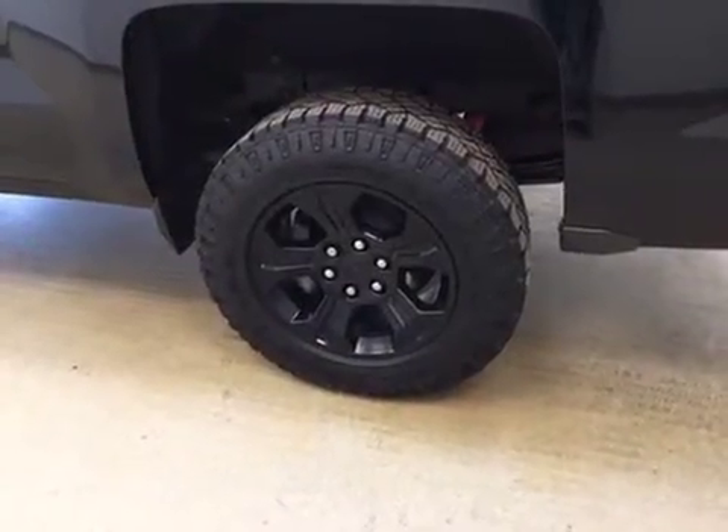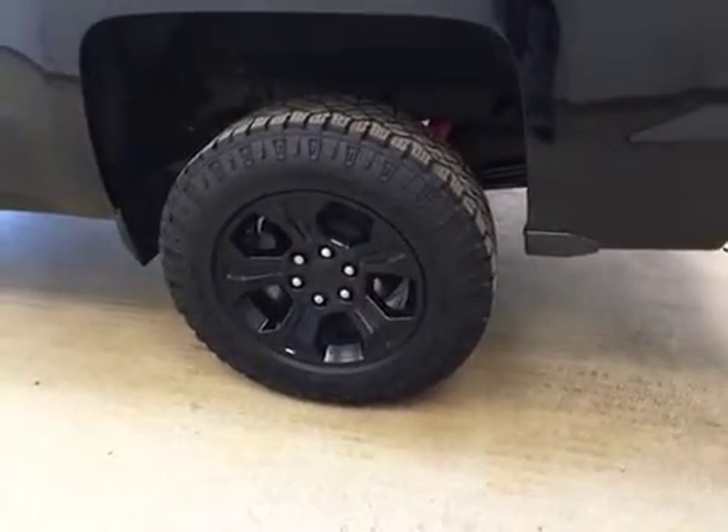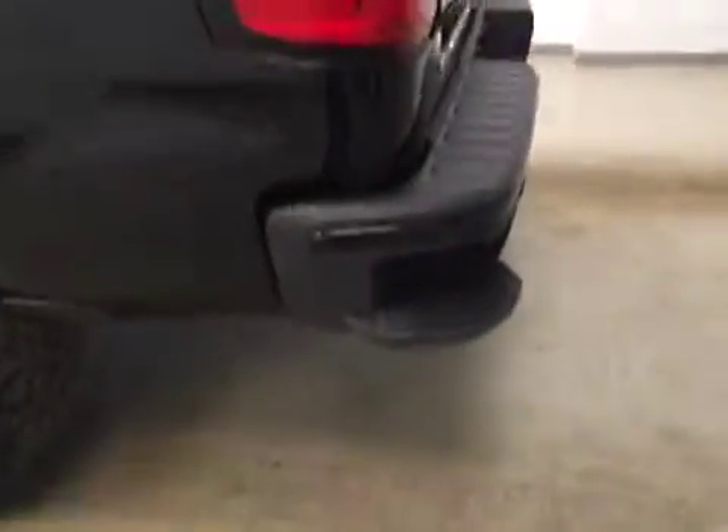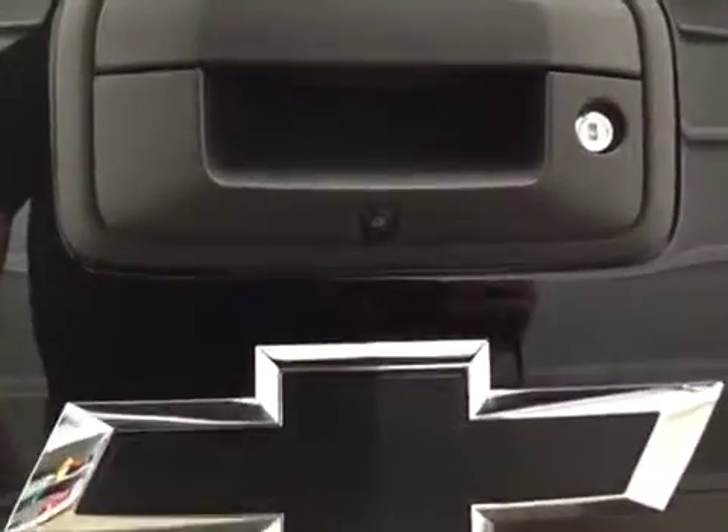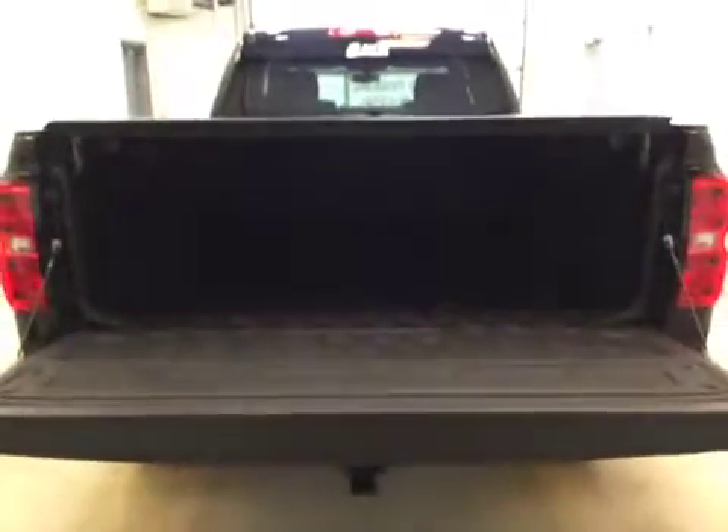Our exterior features include 18-inch aluminum rims. We have a soft tonneau cover, a tailgate step, rock guard, a rear parking aid, our trailer tow package, a rear view camera, and a spray-on box liner for all your cargo.